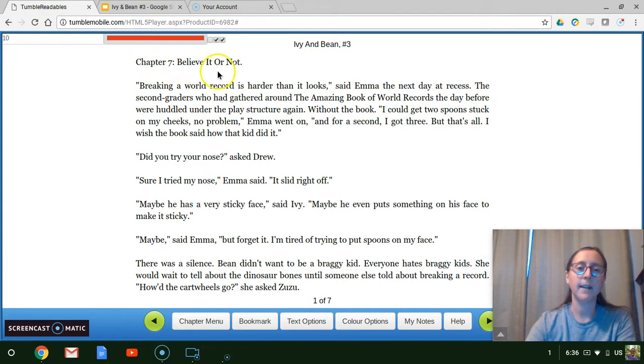Chapter 7: Believe It or Not. "Breaking the world record is harder than it looks," said Emma the next day at recess. The second graders, who had gathered around the amazing book of world records the day before, were huddled under the play structure again, without the book. "I could get two spoons stuck on my cheeks, no problem," Emma went on. "And for a second I got three, but that's all. I wish the book said how that kid did it." "Did you try your nose?" asked Drew. "Sure, I tried my nose — it slid right off." "Maybe he has a very sticky face," said Ivy. "Maybe he even put something on his face to make it sticky." "Maybe," said Emma. "But forget it. I'm tired of trying to put spoons on my face." There was a silence. Bean didn't want to be a braggy kid — everyone hates braggy kids. She would wait to tell about the dinosaur bones until someone else told about breaking a record.